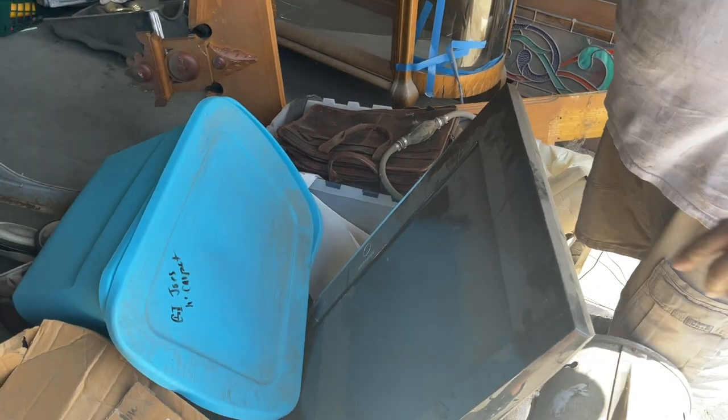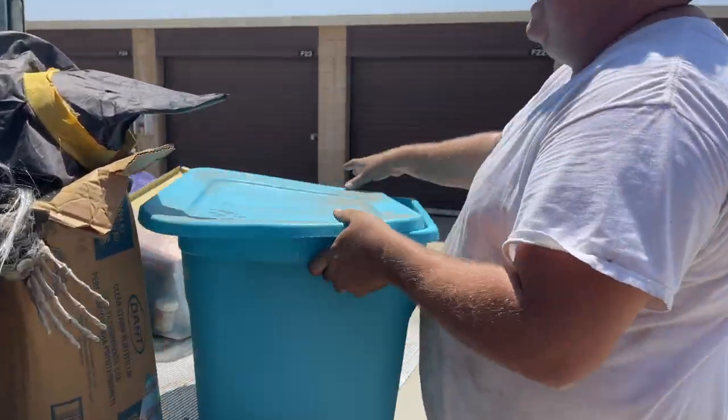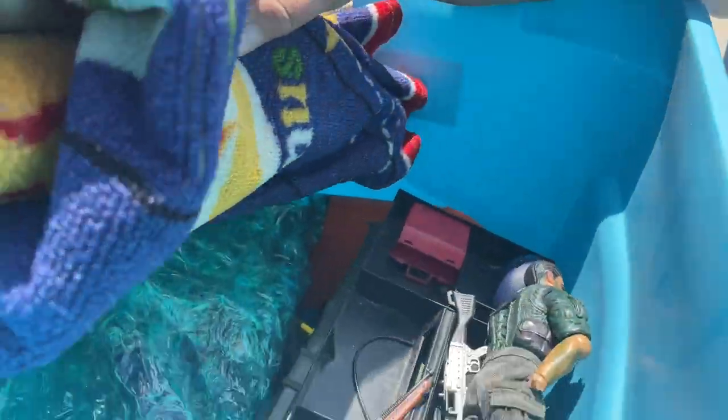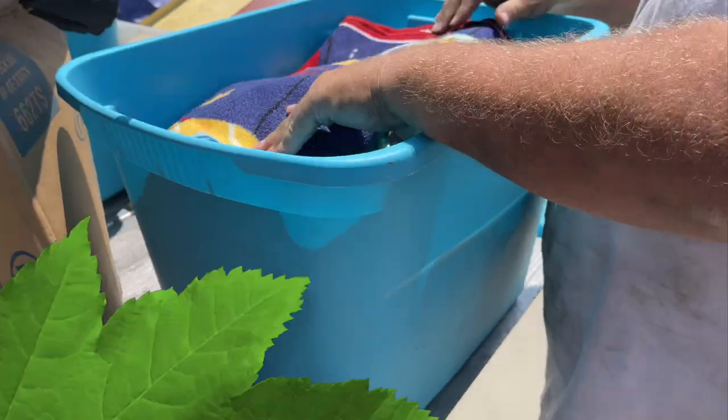I don't want to see Halloween stuff, I want to see more GI Joe stuff! Look at that one — it says GI Joe. This has GI Joe motorcycle, GI Joe figures, cars, boats, pieces — all kinds of GI Joe pieces.